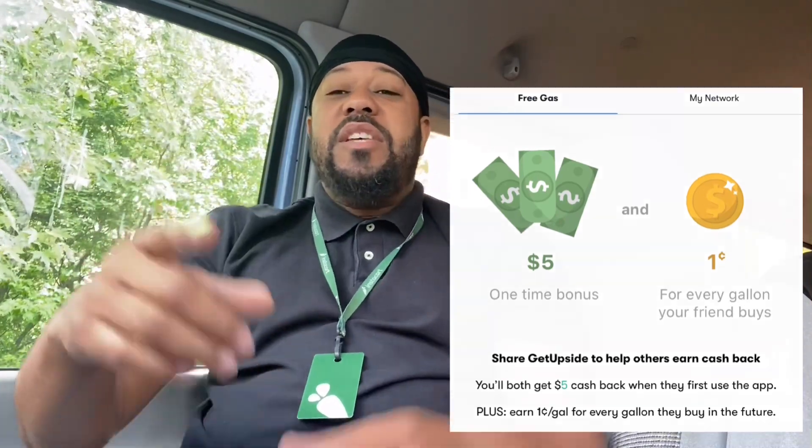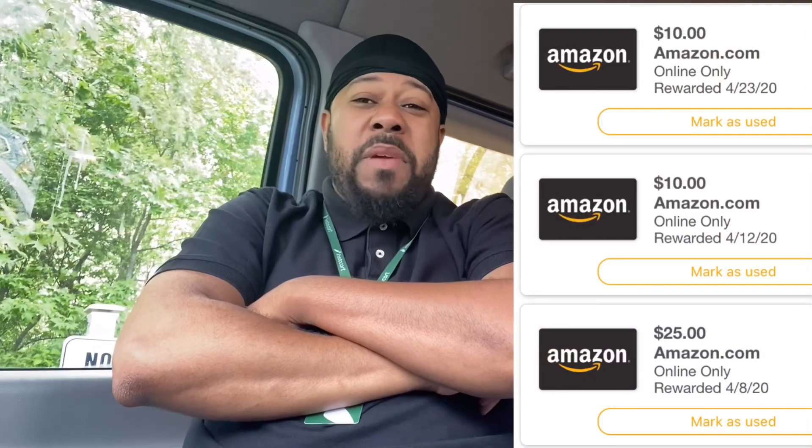What is it? I got a way for you to get free or cheap gas — you heard me correctly — and to get a residual income every time your friends and family get gas. And I have a way for you to cash in all of those receipts that you get every day for free gift cards. And I'm sharing it with you guys today.